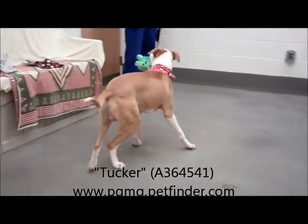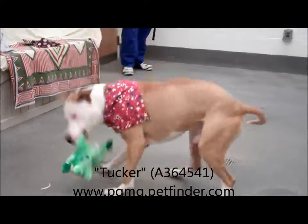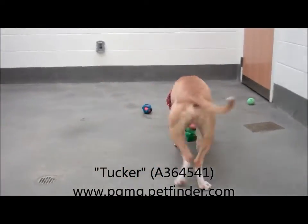He's available for adoption at the Prince George's Animal Management Facility in Upper Marlboro. He is a cutie pie — one-year-old male American Bulldog.